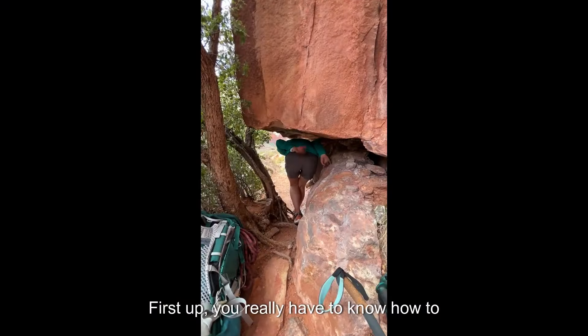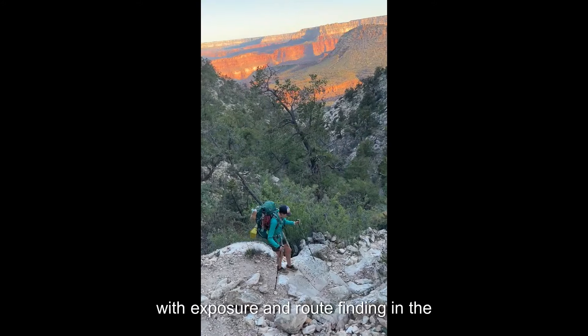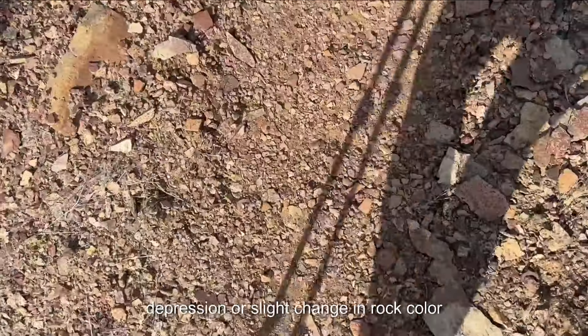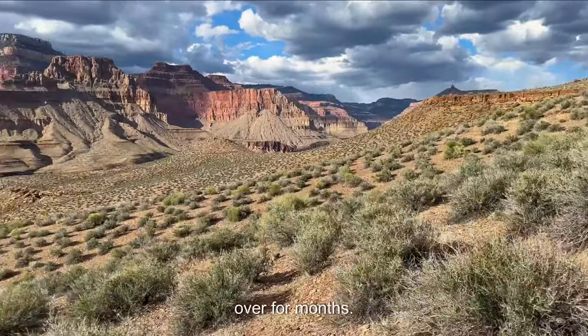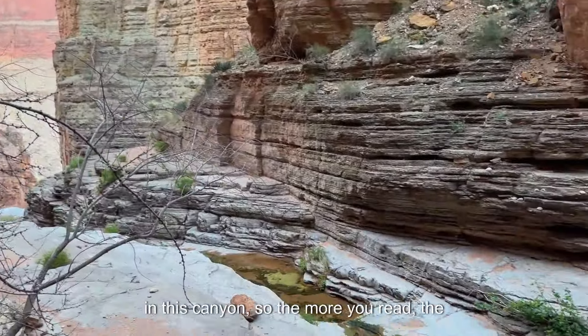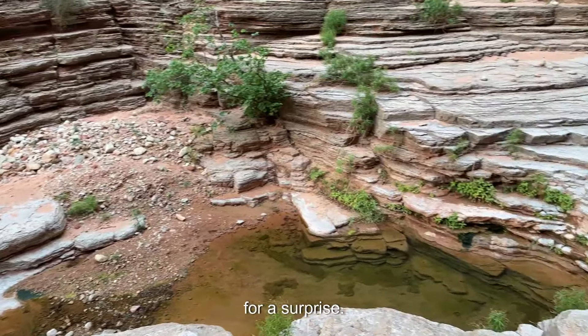First up, you really have to know how to read the terrain. It's always a good idea to be comfortable with exposure and route finding in the Grand Canyon. Sometimes a trail is just a subtle depression or slight change in rock color along a vast plateau that no one has walked over for months. GPS maps miss a lot in this canyon, so the more you read, the better prepared you can be — and trust me, you're still going to be in for a surprise.